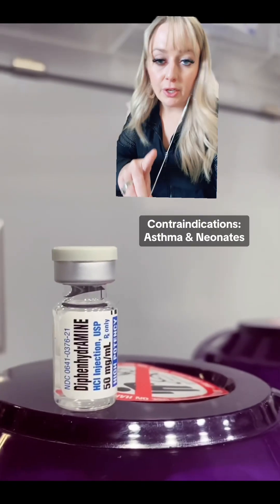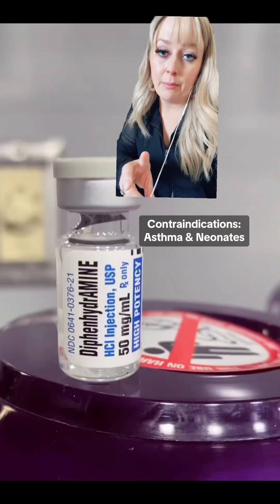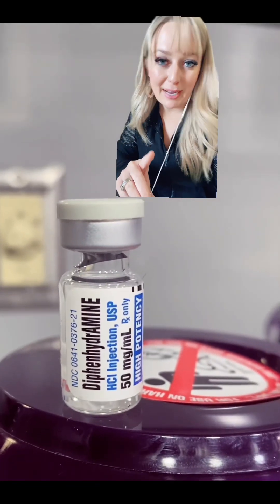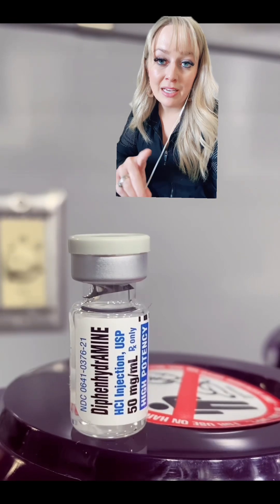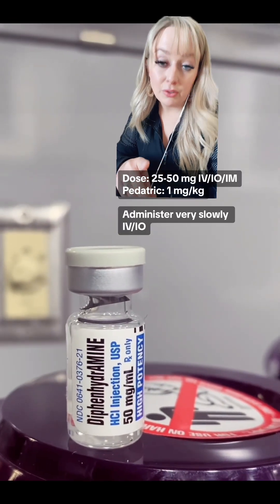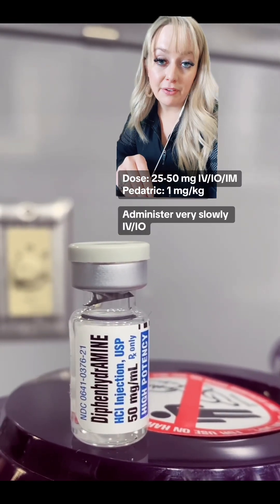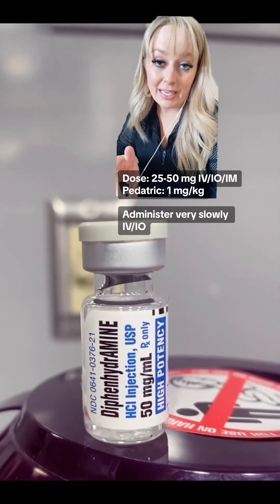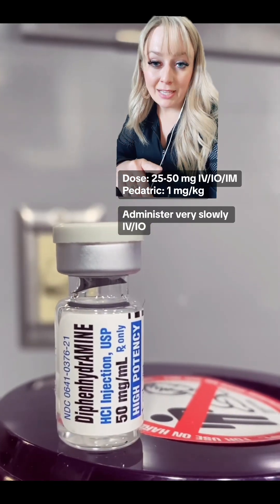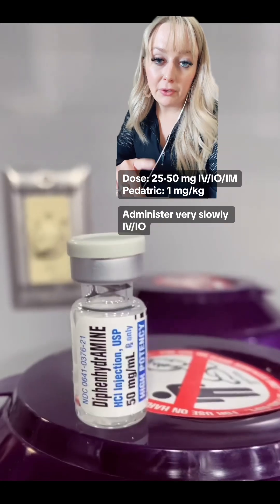Contraindications of Benadryl are going to be asthma and the neonate population. Before we get into dosages, make sure you're abiding by your local protocol and staying within your scope of practice. Your typical adult dose of Benadryl is going to be 25 to 50 milligrams, and that can be given IV, IO, or IM. For pediatrics, it's going to be one milligram per kilogram.